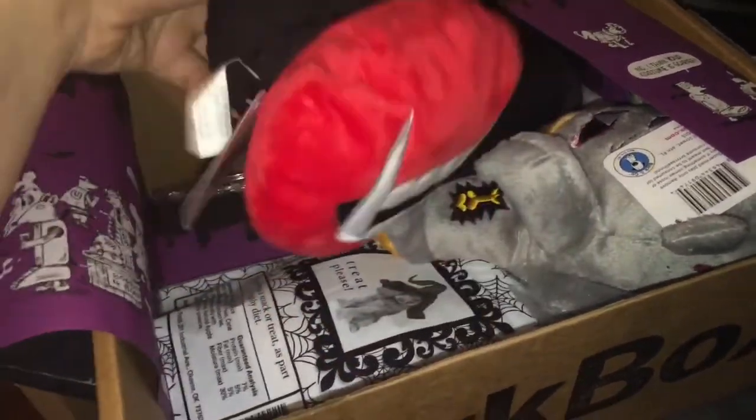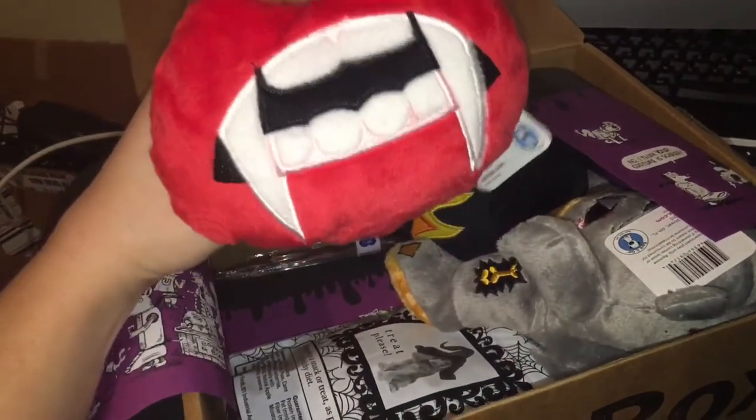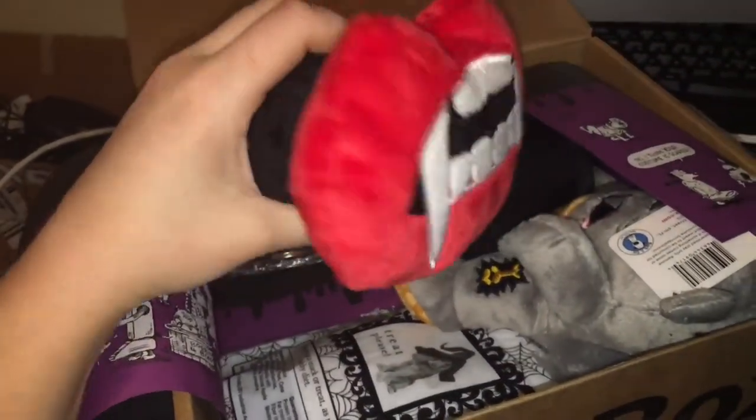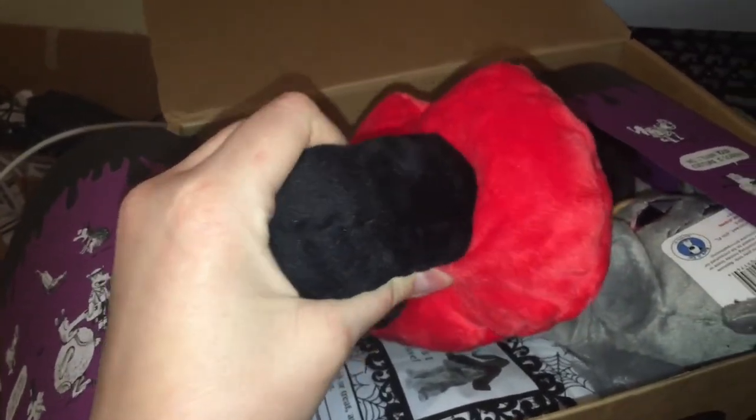First things first in here is this really cute ball. It has teeth on it so when they hold it, it looks like they have vampire teeth. Of course it squeaks. I'm probably gonna squeak it but they're gonna get really excited instantly - see.